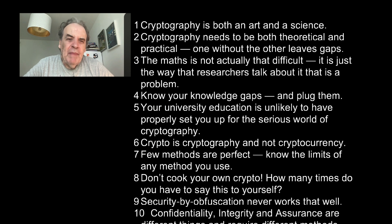Number three: The maths is not actually that difficult — some logs, some exponents and so on. It's typically the way that researchers talk about it that's the problem. Number four: Know your knowledge gaps and plug them.